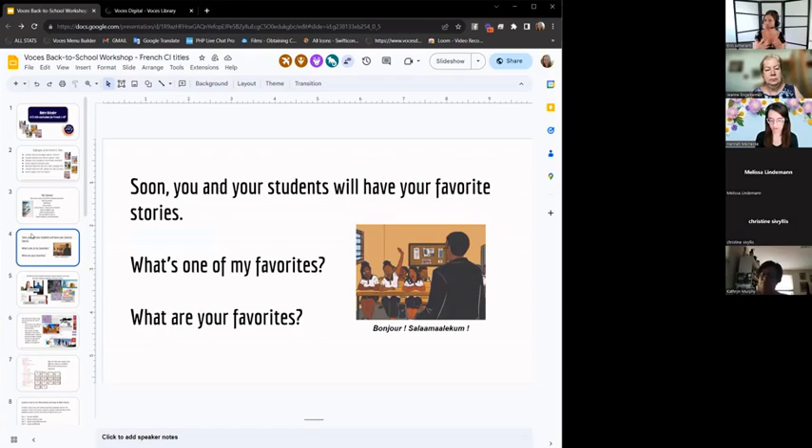If you haven't yet used Notre Histoire or explored it on your own, you and your students will have your favorite stories. There are stories that students can relate to and that you might find more meaning in — maybe you traveled to that place. There are just so many stories and some will emerge to be your favorites.